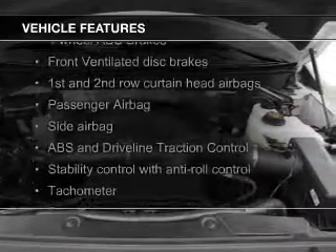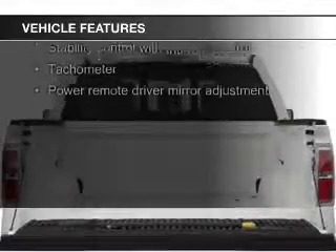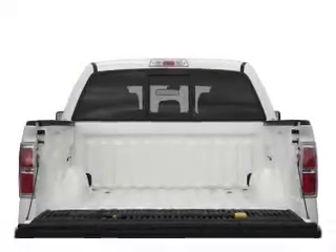The features include an alarm system, split rear seats, privacy glass, power windows, and power steering.